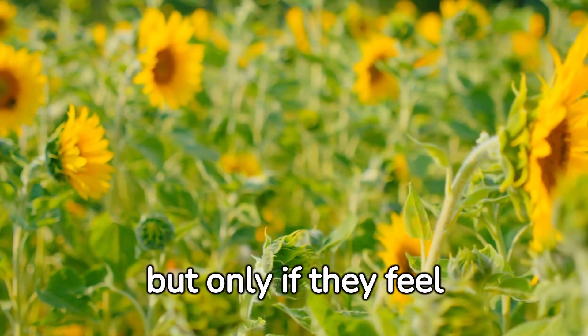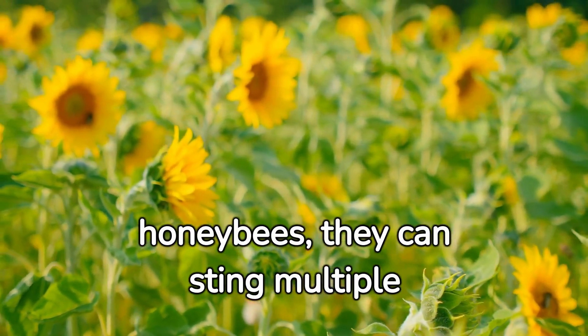Bumblebees do sting only if they feel threatened. Moreover, unlike honeybees, they can sting multiple times.